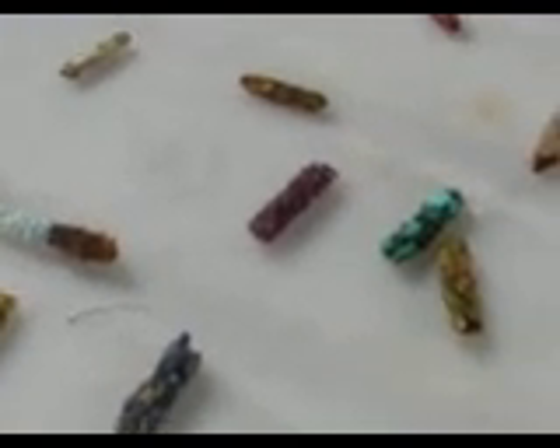Seashell. And this guy right here is gorgeous — he is faceted amethyst. Beautiful. Turquoise. Unakite. This guy over here you can kind of see right through him. It's rose quartz.